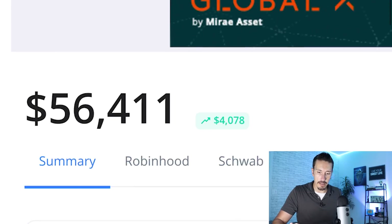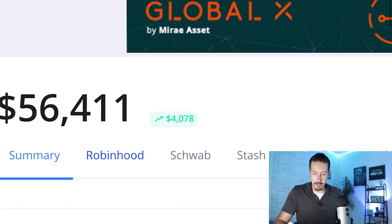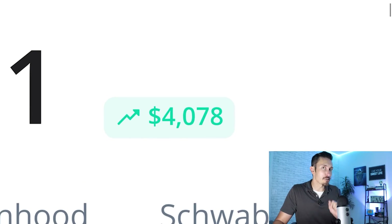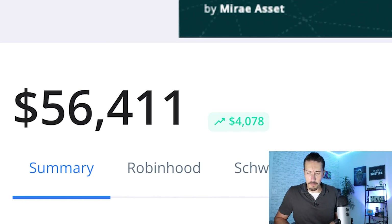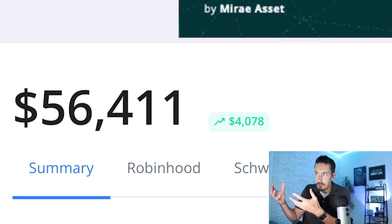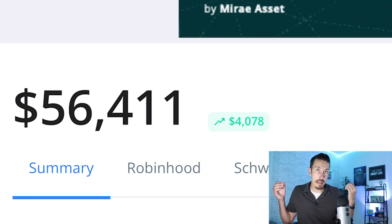Here you go — $56,411, that's what I've got going on in my taxable brokerage account. What I'm really excited about before we get to the dividends is this little number right here indicating growth: $4,078 of growth in the last year. There's no secret to this — I'm not ultra rich. This is just cutting down expenses, living extremely frugally, and trying to profit as much as I can. My income from side hustles and my job — I try not to let that money go out to stupid things, cut down my bills, and apply it into the stock market.